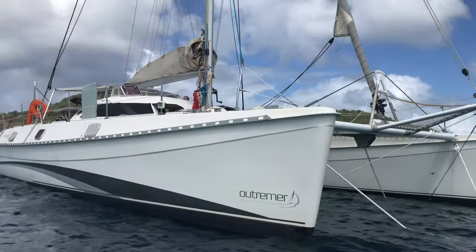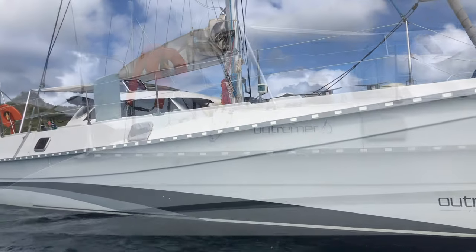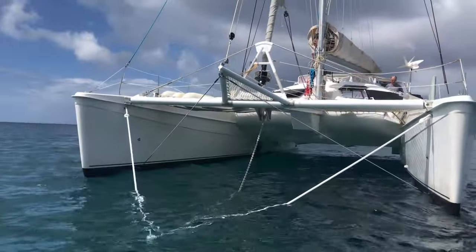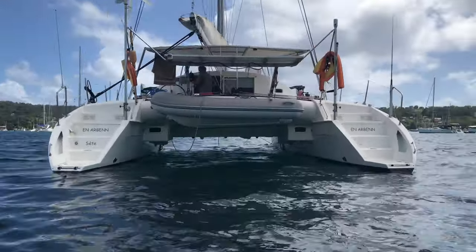What I like very much about a cat — and this may apply to all cats — is that you can move around even when you have headwinds. You don't have to grab onto everything. You are more relaxed. You feel safe at sea. You don't get tired the way you do on a monohull.